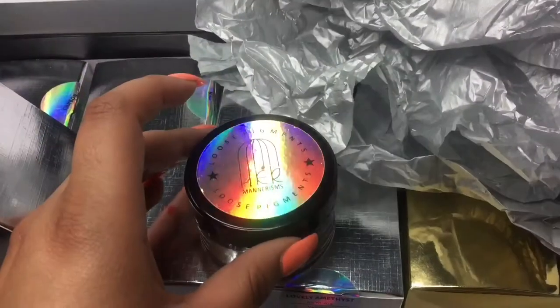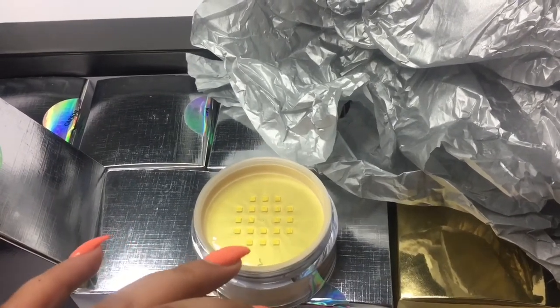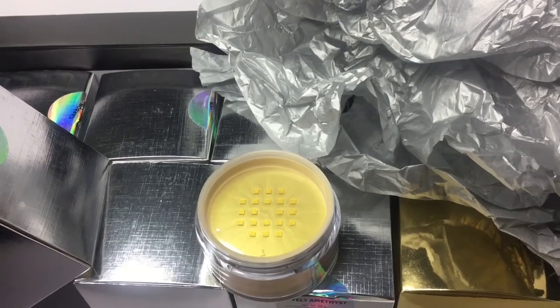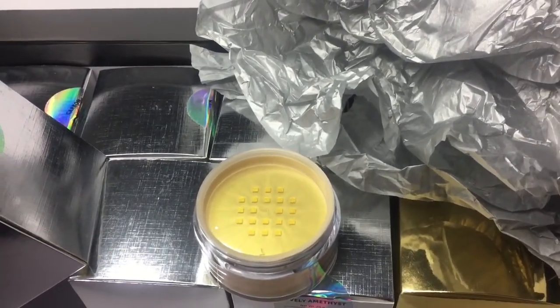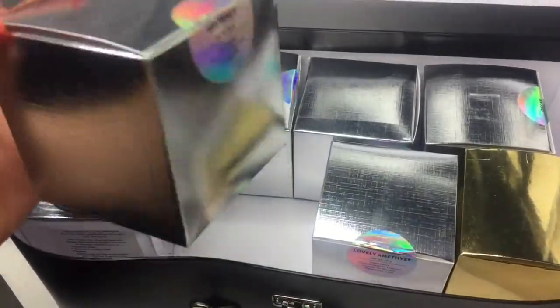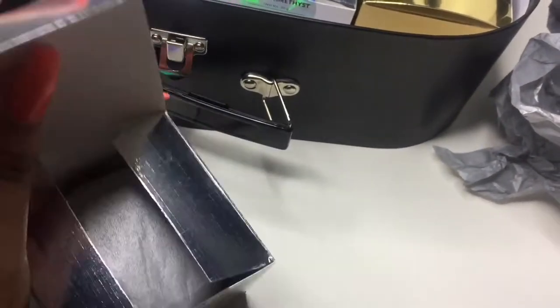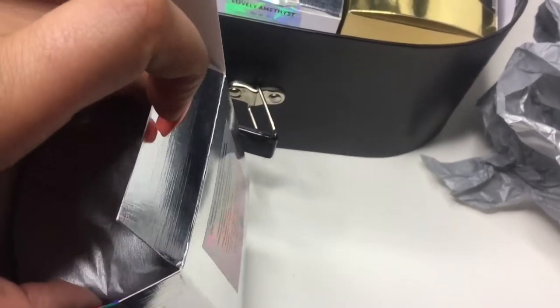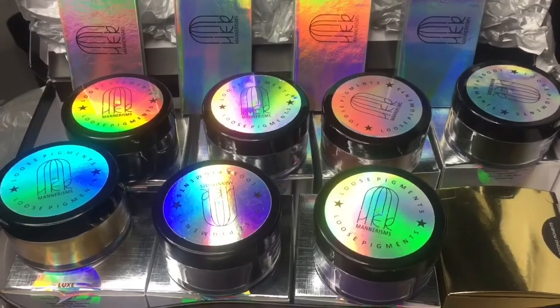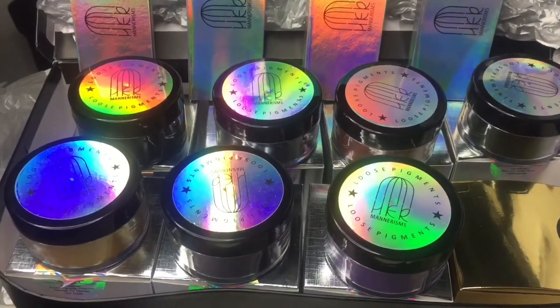I'm just going to open it so you guys can see the inside — it's just like your typical loose pigment powder containers. I'm not going to do swatches right now, it's just an unboxing. So if you guys want to see a swatch video on all of these eight things, comment down below and let me know. The next color is called Abstract. I already went over Lux, the gold one — it's really beautiful, I love gold so I'm going to use that one a lot. The next one is Abstract.